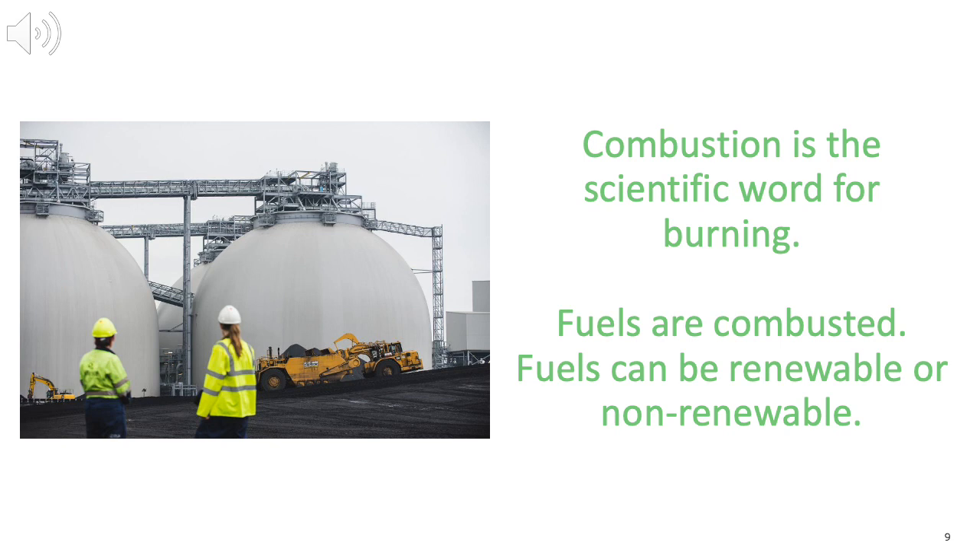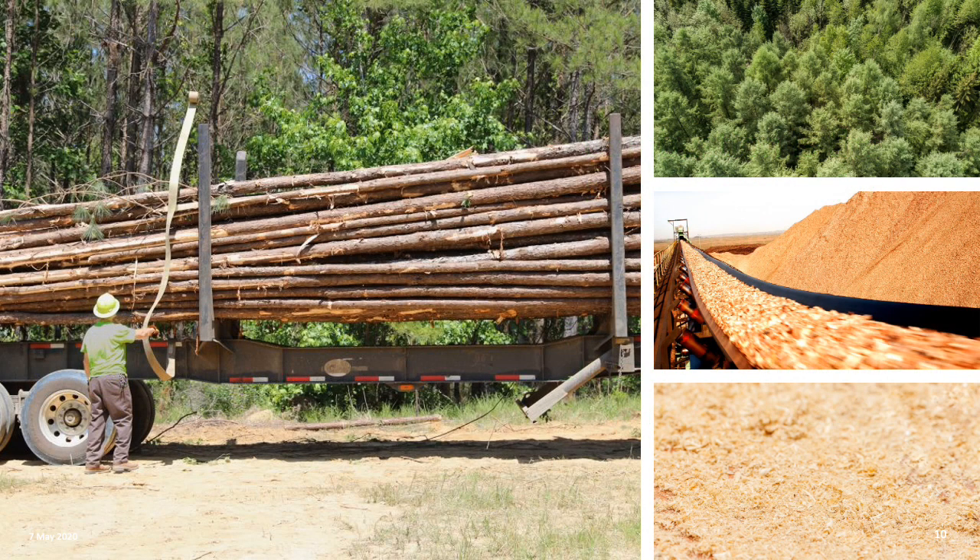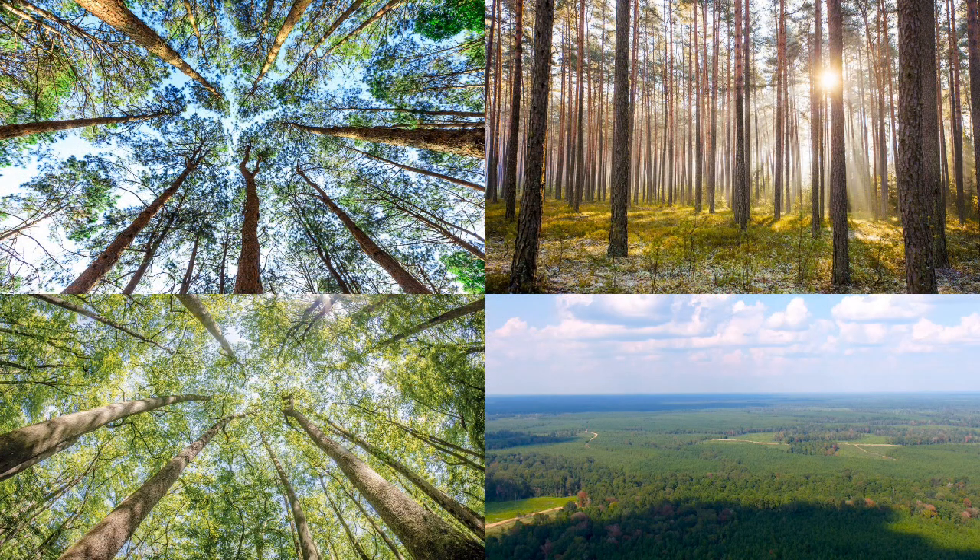The fuels are either called renewable or non-renewable. Renewable is a word to describe fuels that when you use them up, we can replace them again. For example, if you were to use wood on a fire and make heat, then when that wood was used up, you could grow more trees. Wood is called a renewable fuel. If you were to burn vegetable oil, you could make more vegetable oil by growing more of the plants that make that oil, such as sunflowers.